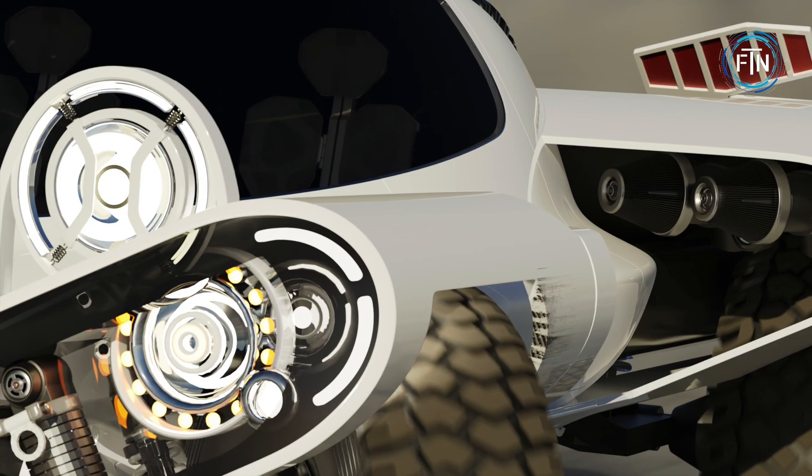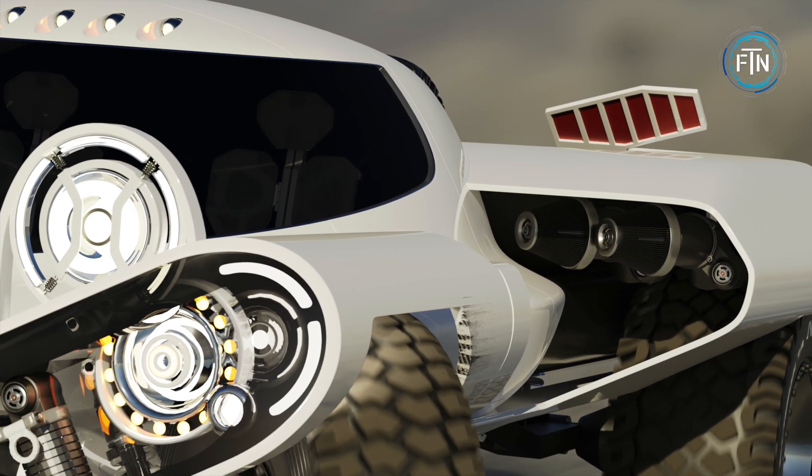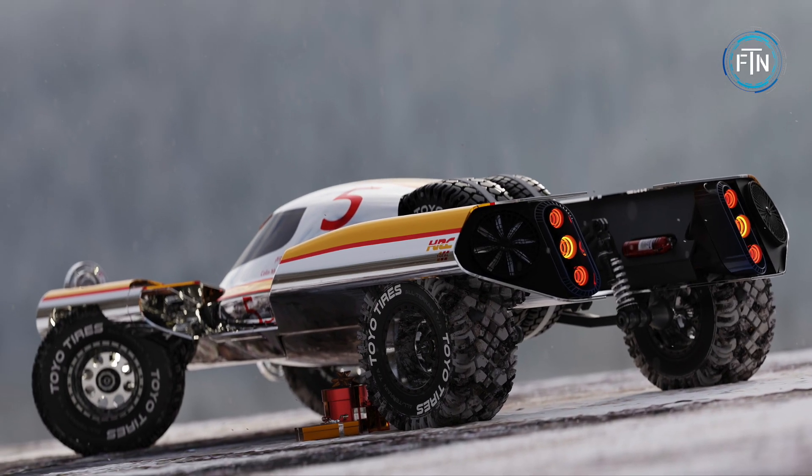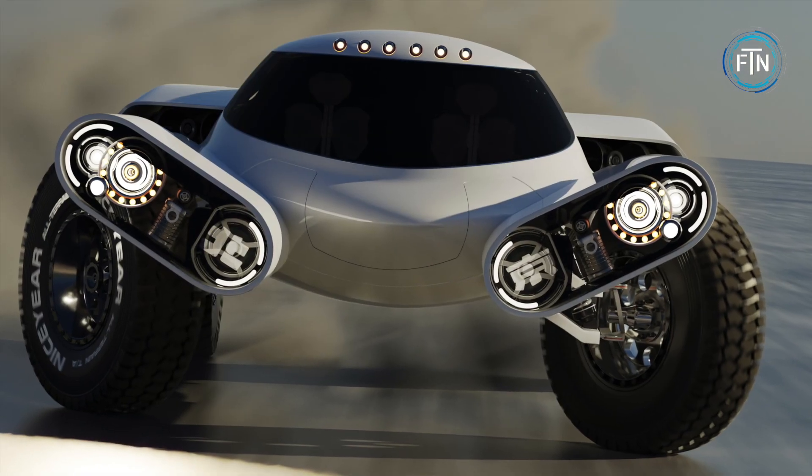The most remarkable aspect of the Huntress is its independent suspension system, enabling each wheel to move autonomously to adapt to various terrains and road conditions, including uneven or bumpy surfaces.